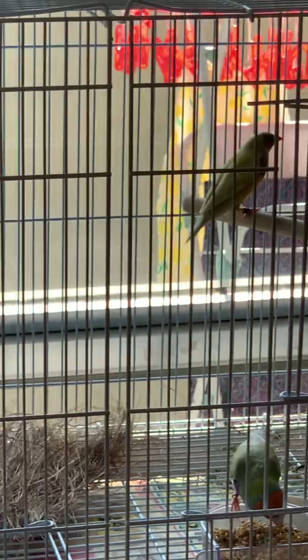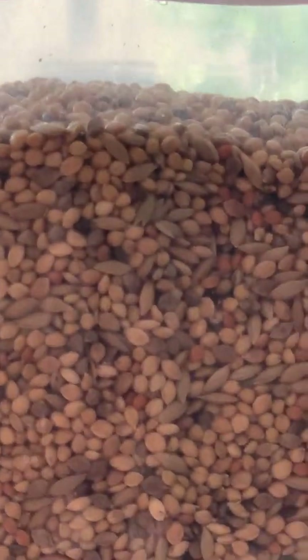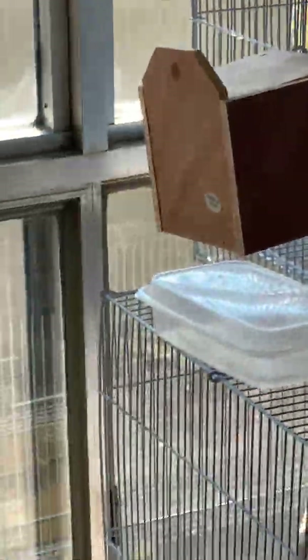First things first — Gouldians need a very, very balanced diet if you want to breed them. I start off with something like a regular finch mix, which has everything: red millets, white millets, and canary seed. That is the basic staple diet you need to give them, because in the wild that is what they eat — they eat grass seeds, they eat millets.